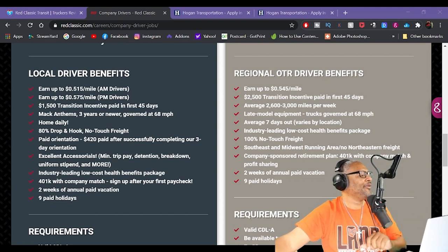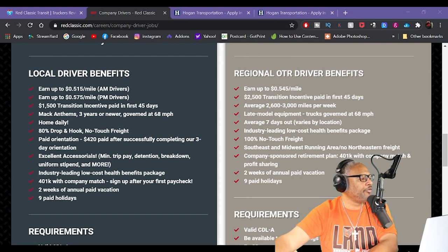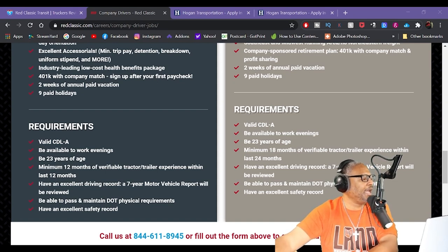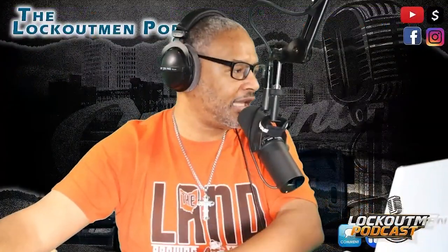Company-sponsored retirement plan, 401k with company match and profit sharing. Two weeks of annual paid vacation, nine paid holidays. CDL-A required, be available to work evenings, 23 years of age, 18 months of verifiable experience, excellent driving record. A seven-year motor vehicle report will be reviewed. Be able to pass and maintain DOT physical requirements and have an excellent safety record. Red Classic, everybody.